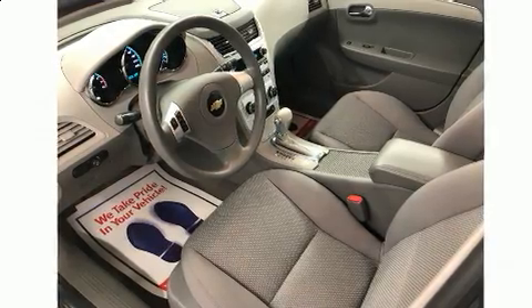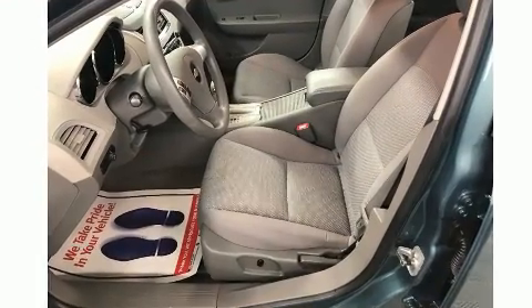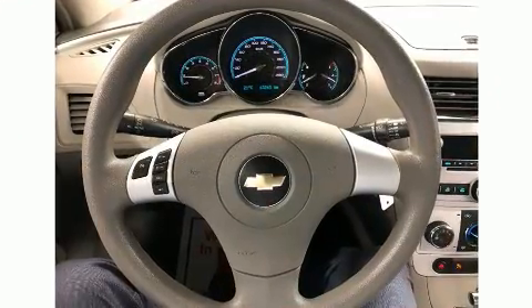Top features include cruise control, delay off headlights, a tachometer, a trip computer, remote keyless entry, and power windows.